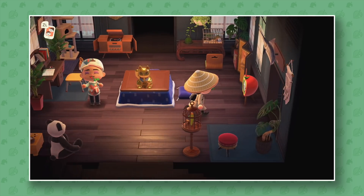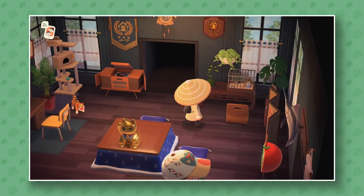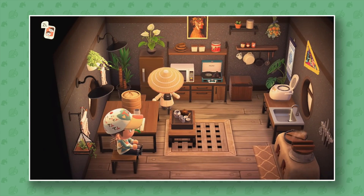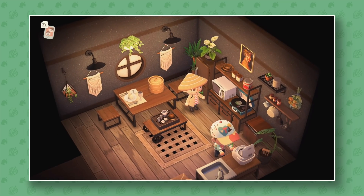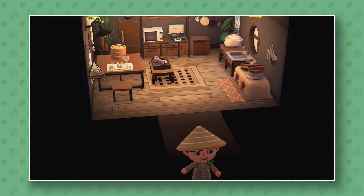I thought the inside of his house would have this sort of theme, which is cool. I love that wallpaper — it's one of the best ones in the game in my opinion. I actually have it now, which I'm stoked about. This is neat — it's like a kitchen, but not a fancy kitchen like you typically see in Animal Crossing. It's more rustic — good word!